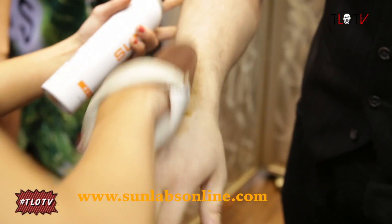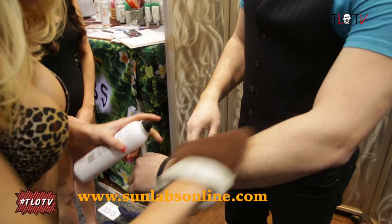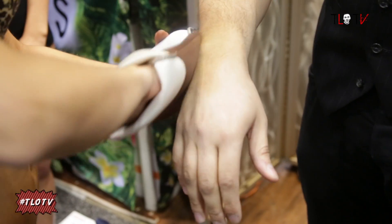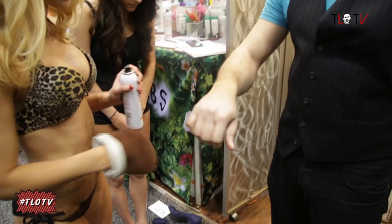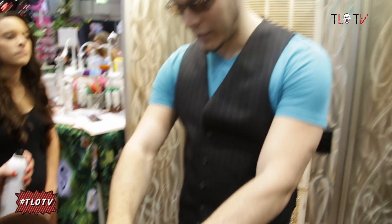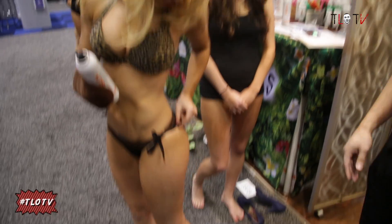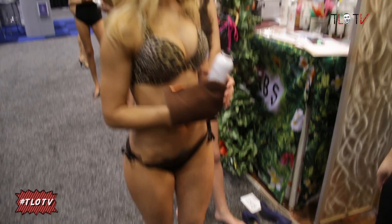You just spray it on like this, use the mitt to blend it in. And you can see a really nice, even tan — it doesn't make you orange whatsoever. You can see the tint right away, you can see the difference on your arm. Clearly, I am very pale. I am sprayed with the product and you can actually see my tan lines. That's pretty pale.